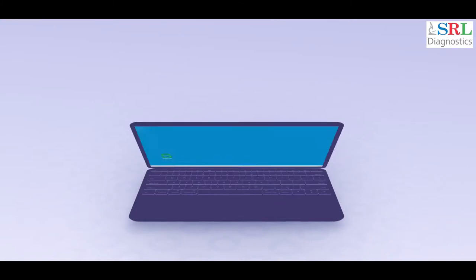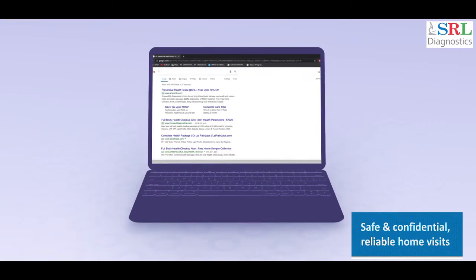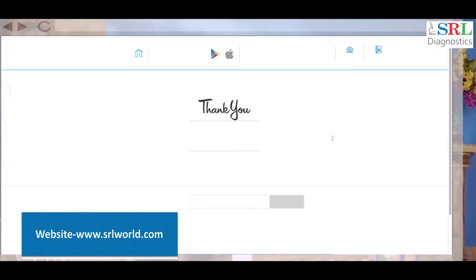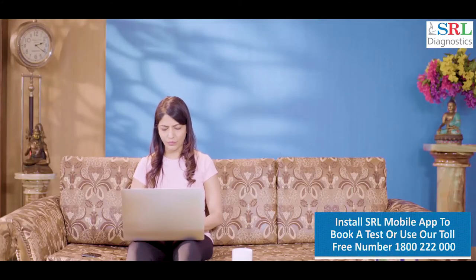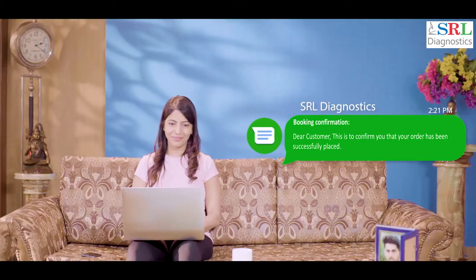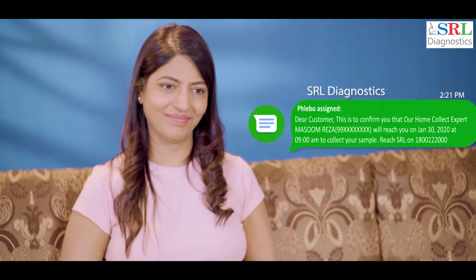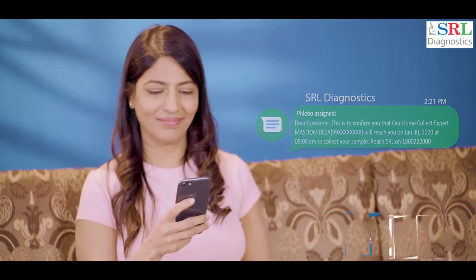SRL makes it really easy for you to book a range of diagnostic tests within the comfort of your home. You can book one of our tests through our website, mobile app, or a toll-free number. Once the booking is done, it is confirmed via text and a phone call to let you know that you can expect a home visit.